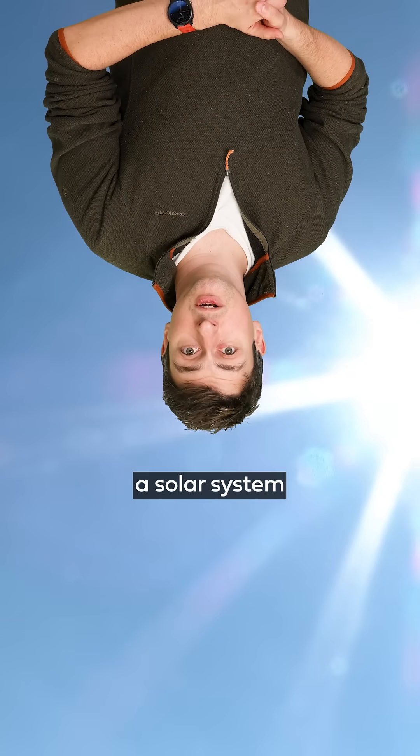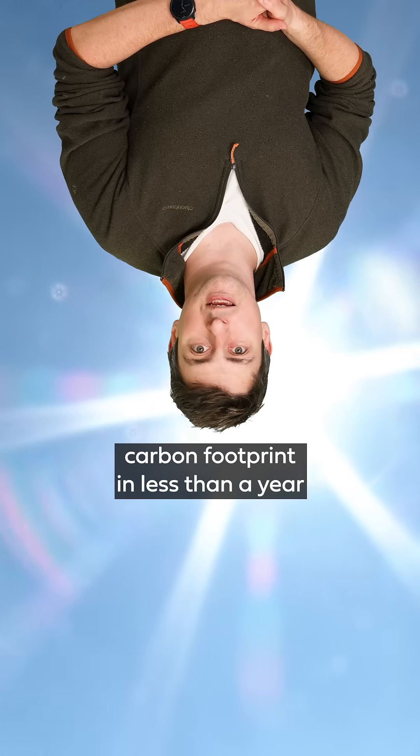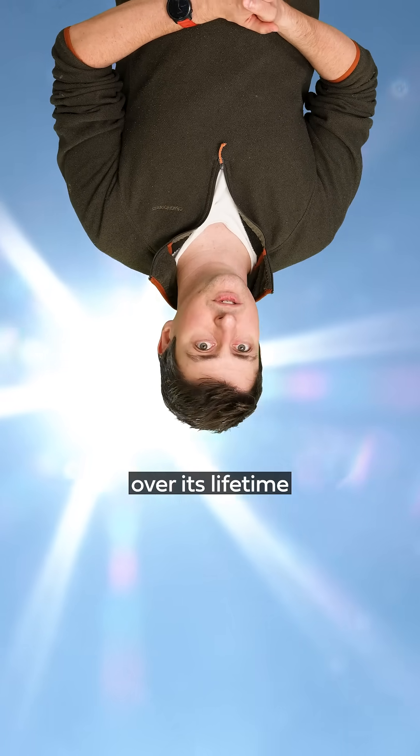Meanwhile in sunny Australia, a solar system can pay back its manufacturing carbon footprint in less than a year, and save 25-35 tonnes of CO2 over its lifetime.